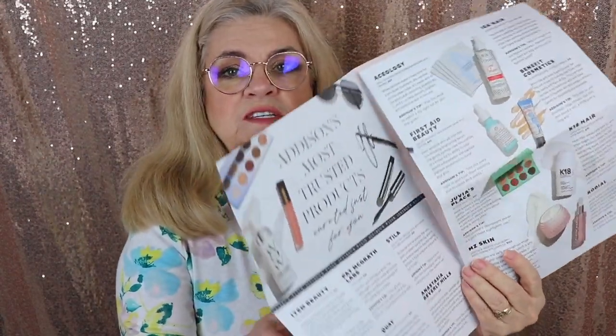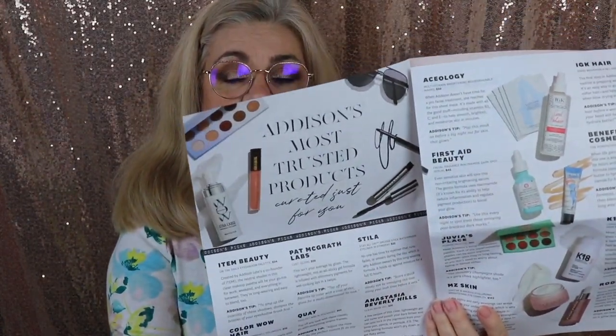This is the Glam Bag S for February 2022, and it runs $55 quarterly. They give you a little newspaper-style booklet — I really enjoy reading this. It tells you different items you could have received, and of course the items you did receive are listed in here, along with explanations about each item.